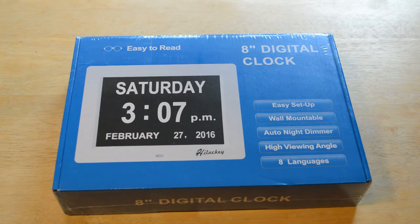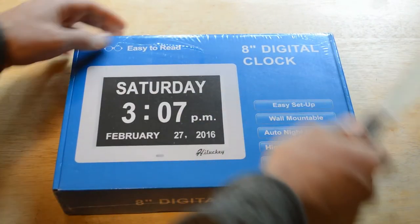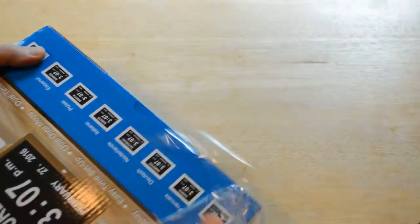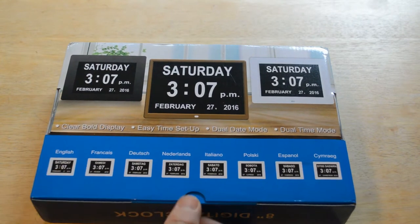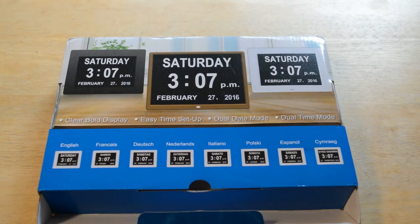I got this item from Hilucky — they sent it over, I really appreciate it. I'm going to test it out and give my opinion. Since it's for the elderly, I thought I wouldn't have to read directions to set this up. It should be so simple that even someone suffering from dementia or Alzheimer's could set it up. That would be one of my tests.